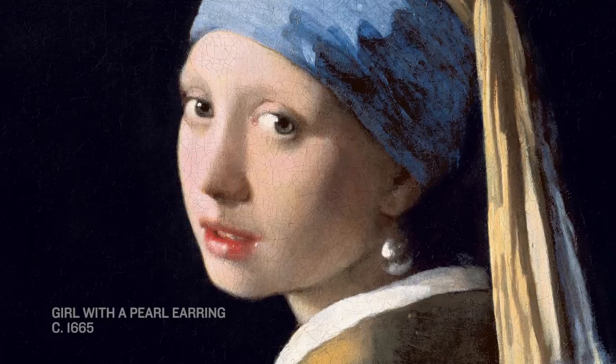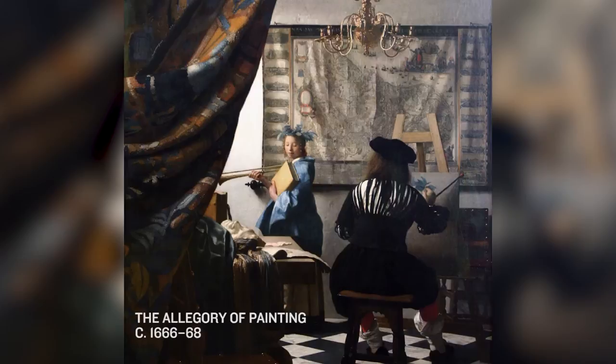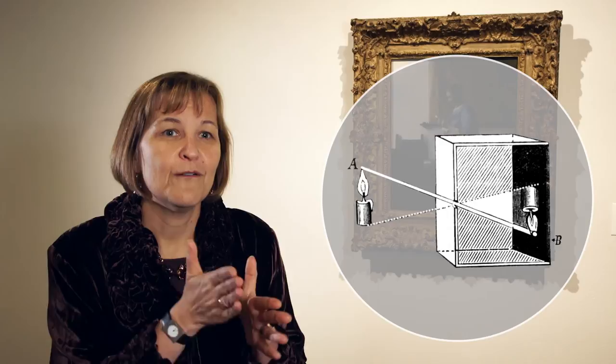Vermeer is a great favorite, and one of the reasons why we love him is that we marvel at his painting technique. The optical illusion in his paintings has led a lot of people to assume that he used some kind of optical device. Personally, I do think that Vermeer used an optical device — perhaps something like a camera obscura, which was a sort of dark box, the most basic form of a camera, with a little pinhole in one side that would allow the light to come in and project an image on the opposite side of the box, upside down and backwards.